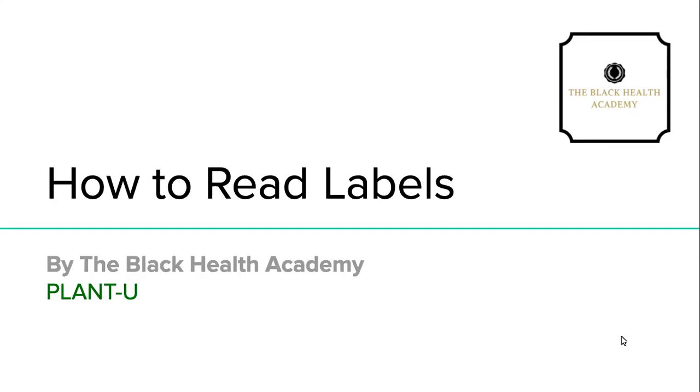What's up guys and welcome back to the Black Health Academy's Plant You. It is your girl Lisa Smith, founder of the Black Health Academy, and I'm excited to bring you this quick class all about reading food labels. This is going to be nice, short and sweet — easily digestible — because it's a basic lesson.